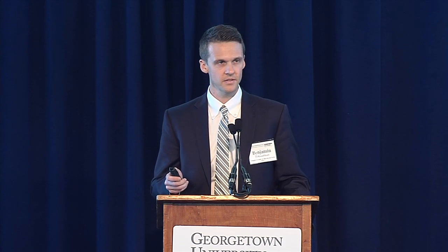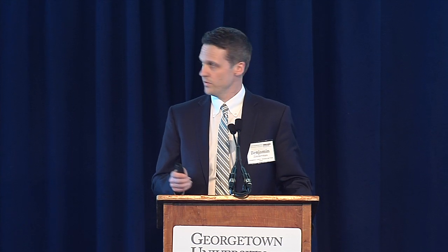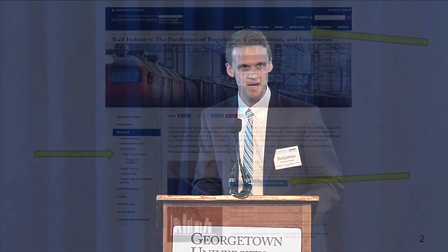So let's keep at it. How do you access this wonderful compendium? From our website — which I know you all have bookmarked on your browser pages — cbpp.georgetown.edu. You go to the research tab, and you will see indicators of how to actually access the compendium.